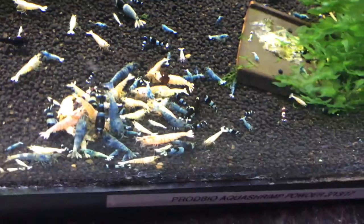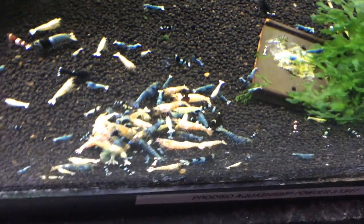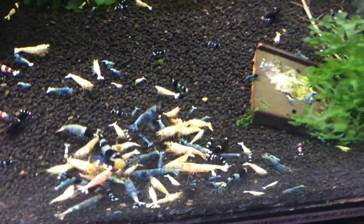The mixed Taiwan B tank is doing real well. I'm okay to sell blue bolts out of this tank, but that's really about it. The red bolts have kicked off quite a few white ones, which I'm going to move out of here and put into my white Karadina slash gold Karadina tank. But quite a colony going on here, doing real well.